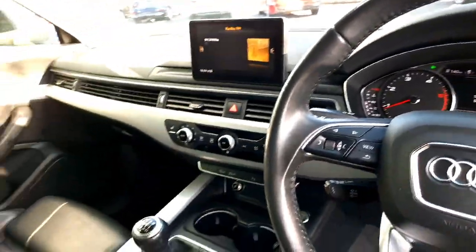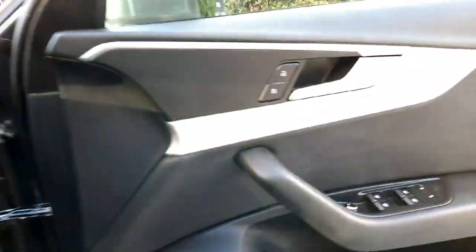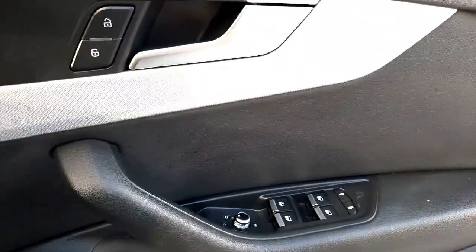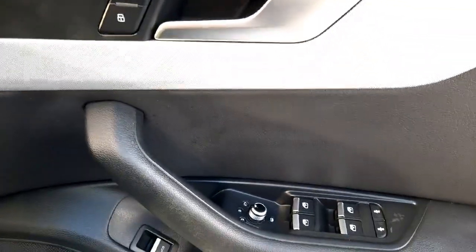To go through a couple of features you'll have from your driver's seat: on the door card you will see all your window regulators, your child lock, and your mirror switch just here.